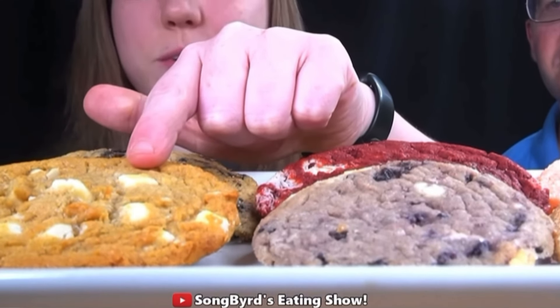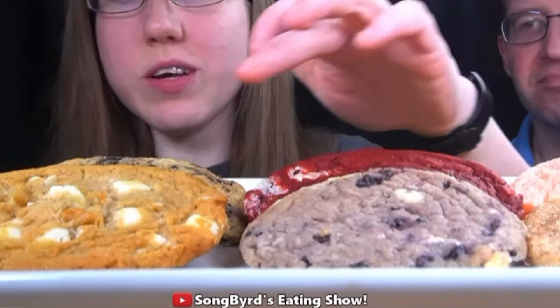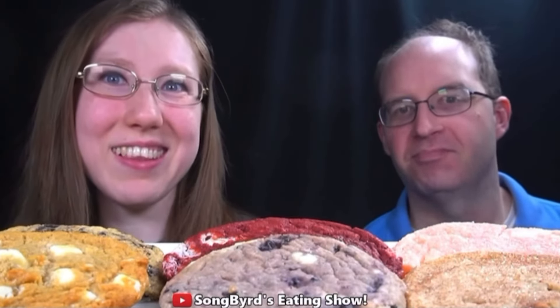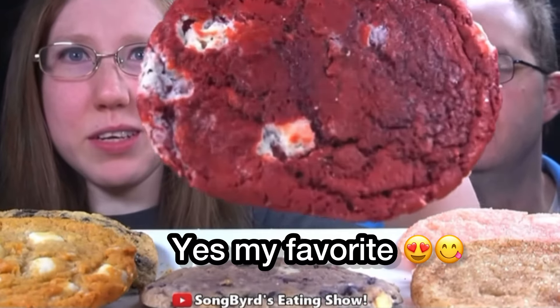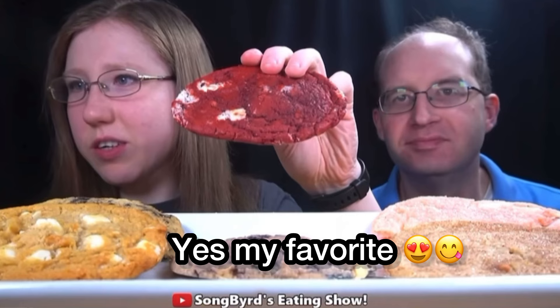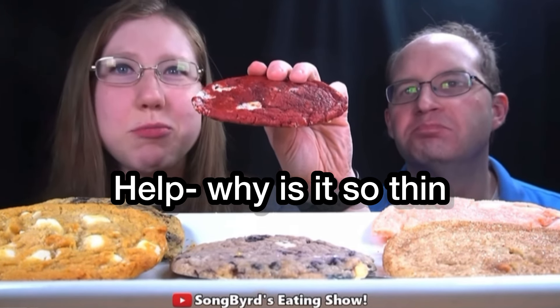We ended up getting red velvet, white macadamia nut, chocolate macadamia, strawberry crinkle, blueberry muffin, caramel churro, and cookies and cream. Are you guys ready? Let's go ahead and do a taste test. The first one we're gonna try is this big red velvet cookie — it's made with a perfect blend of cocoa, vanilla, buttermilk, and rich cream cheese chips.